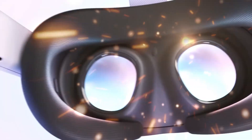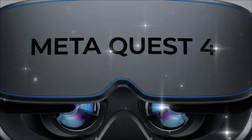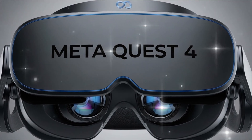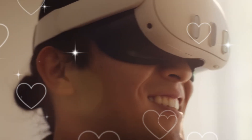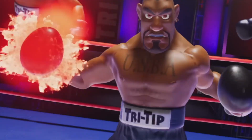In the next 30 minutes, we are going to expose the classified specs, the retina-shattering new display technology, the extreme comfort design that ditches the bulk, the massive leap in processing power, and the single feature that Meta has stolen from their rivals to make the Quest 4 unstoppable. If you are a gamer, a creator, or just someone who believes the future is spatial, you cannot afford to look away. This is the Meta Quest 4 — and this is everything they don't want you to know.